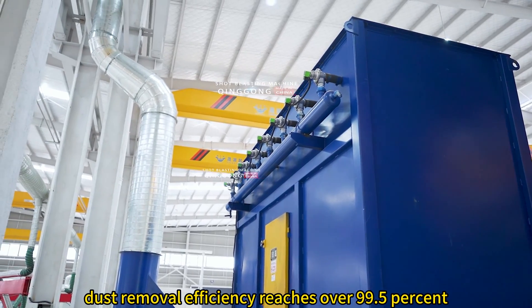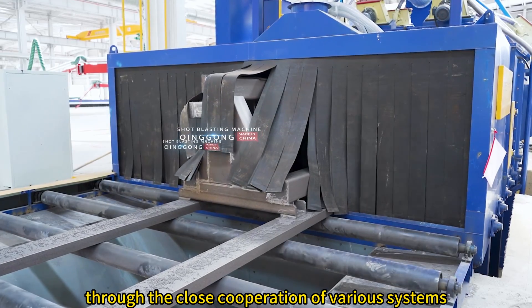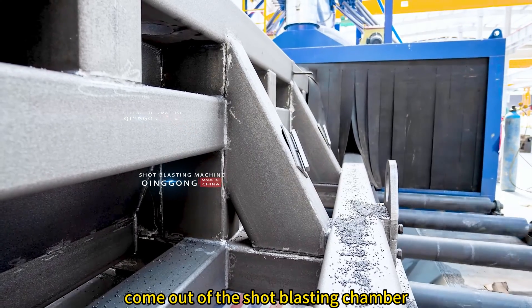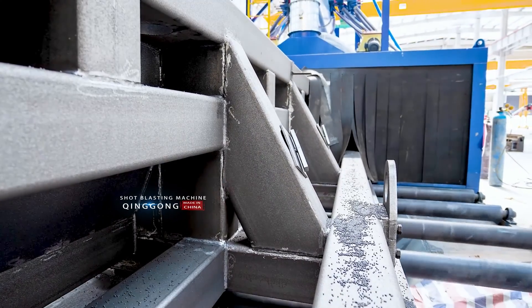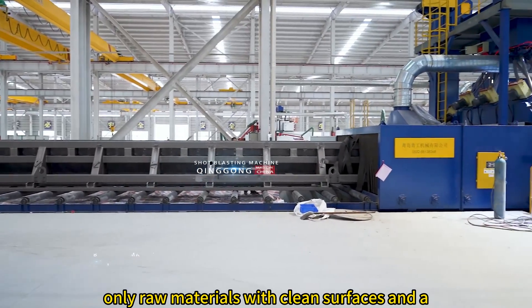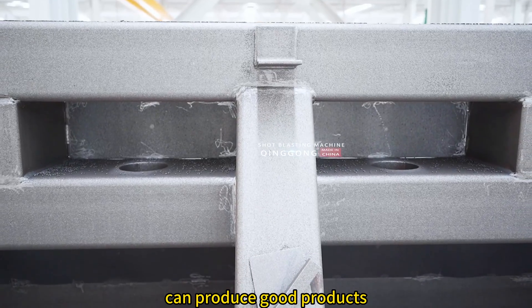Dust removal efficiency reaches over 99.5%. Through the close cooperation of various systems, the new steel structure parts come out of the shot blasting chamber. The rust removal quality level reaches SA 2.5. Only raw materials with clean surfaces and a certain roughness can produce good products.